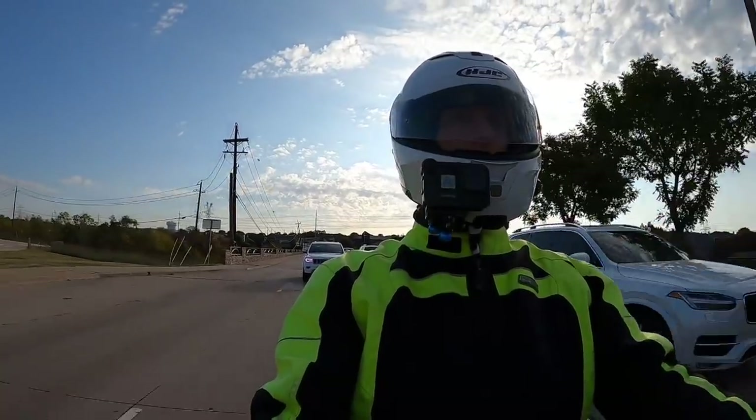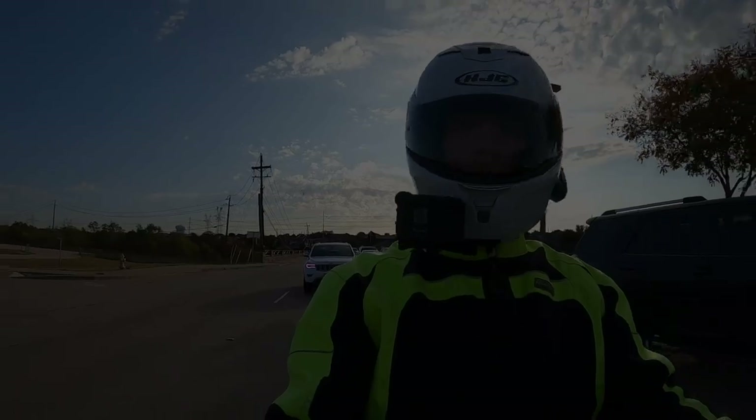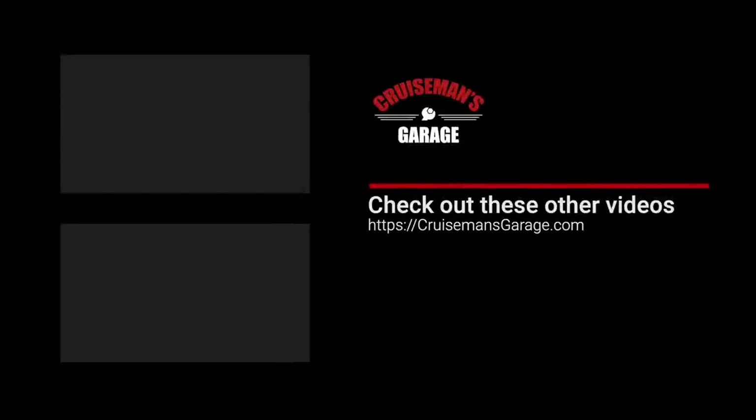Thanks again for watching. I'll see you next time on the next Cruise Man's Motor Vlogs. If you enjoyed this video, please take a second to give it a thumbs up, and don't forget to click the subscribe button and that little bell icon so YouTube will notify you of new videos when they become available.